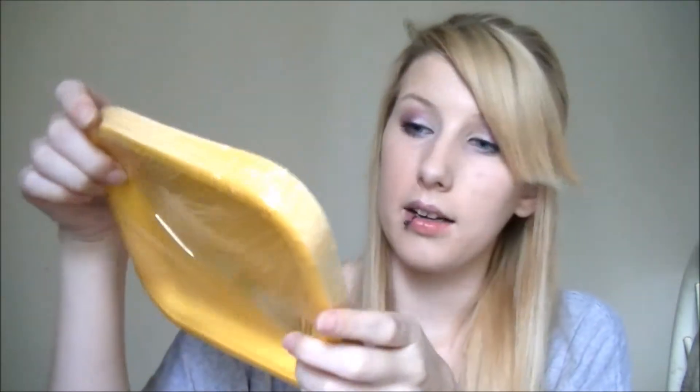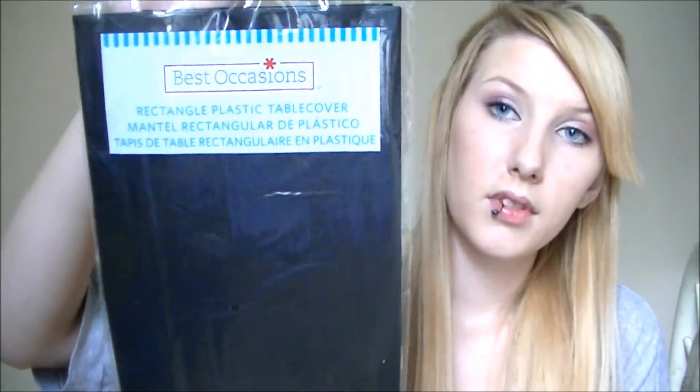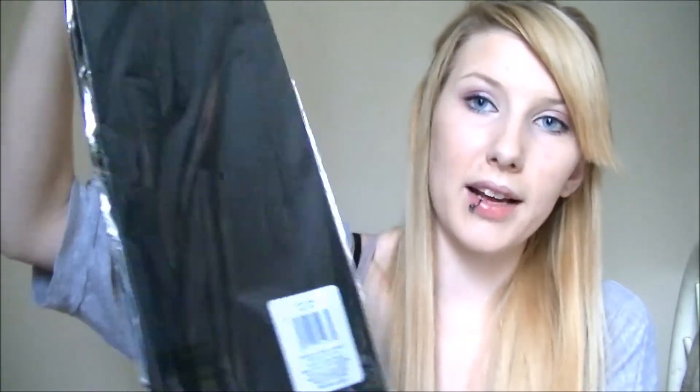Yellow plates — they're just regular square plates. There's 24 in a pack, and this cost me $2. There's blue napkins for the yellow plates, and then there's blue utensils — there's knives and forks and spoons in there. And like I said, we have a black tablecloth, just a plain old black tablecloth.